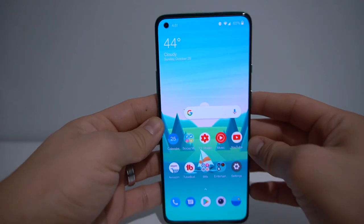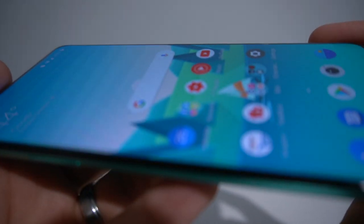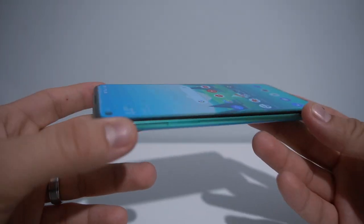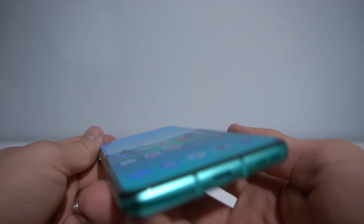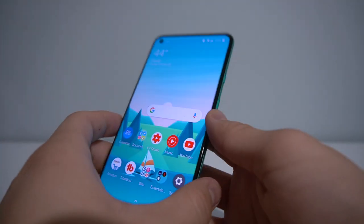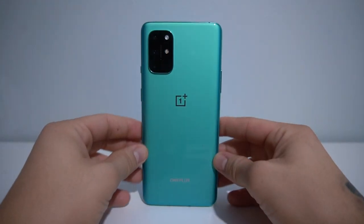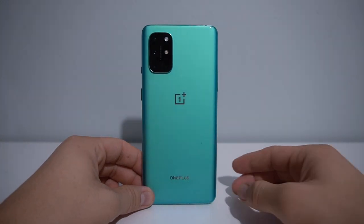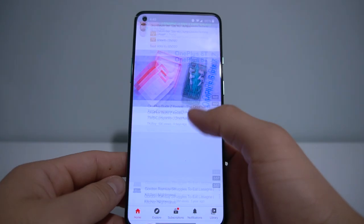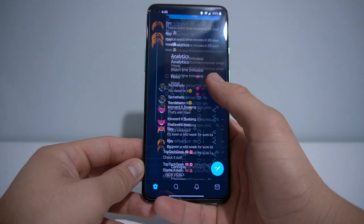This is a flat screen, and while a curved display does make a phone look nicer, you don't get those accidental touches. I actually like the flat display — the bezels are really small as well. With 12 gigs of RAM and Android 11 with OxygenOS 11 on top, this phone flies. Everything is very snappy, something I've seen since the OnePlus 7 Pro — these phones are very well optimized.